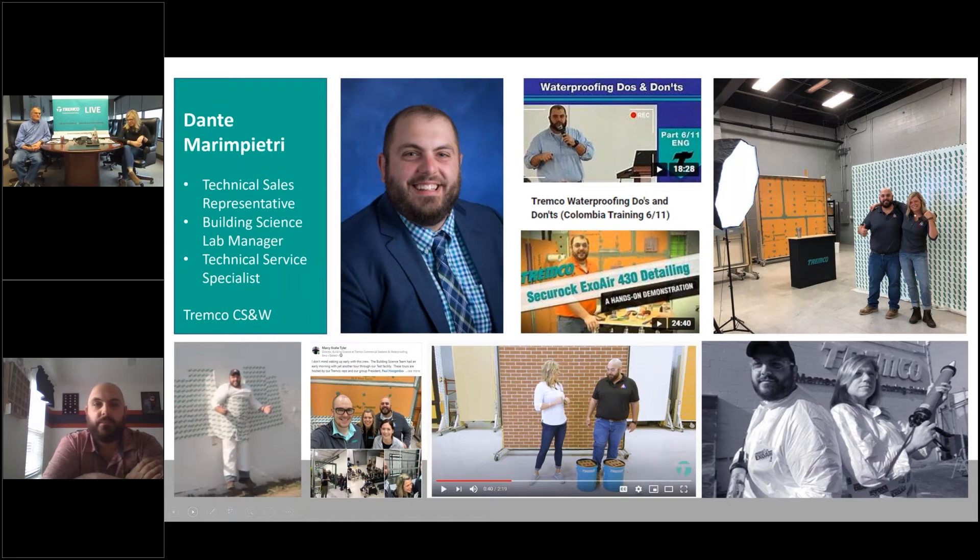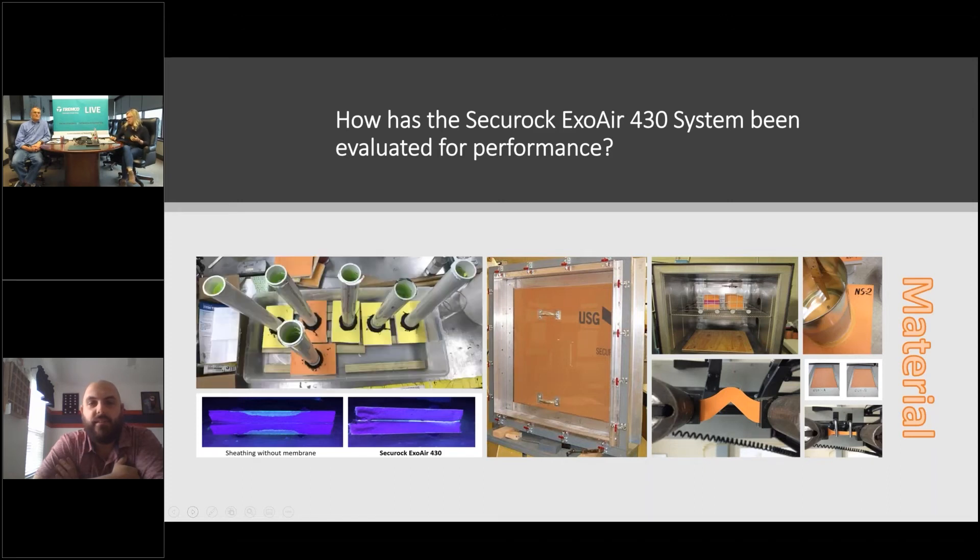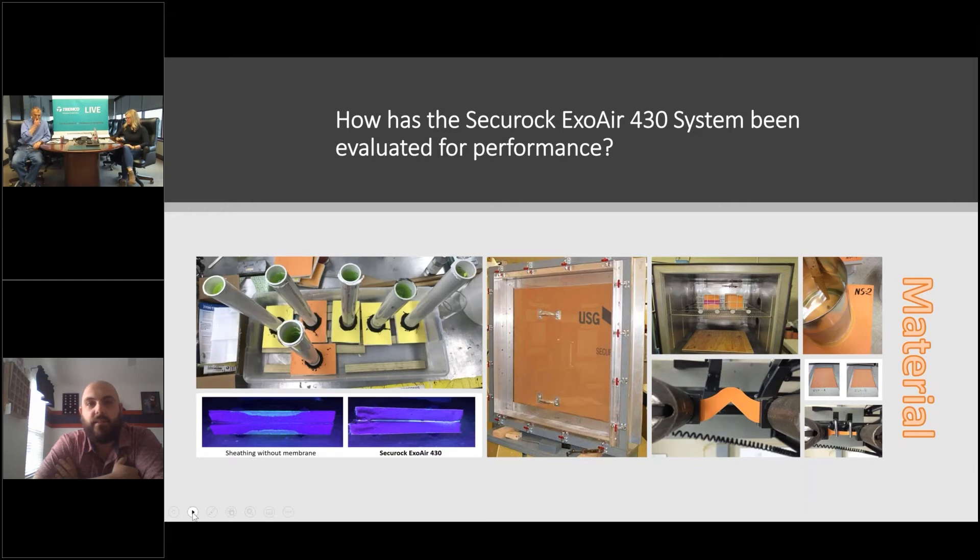So Dante, we posted this on LinkedIn and a couple people sent in some questions — are you ready to take some questions? You are one of the patent holders of the Securock ExoAir 430 system, so we have the expert online with us today. First question: talk to us about testing. They wanted to know in more detail what kind of testing was done for this system.